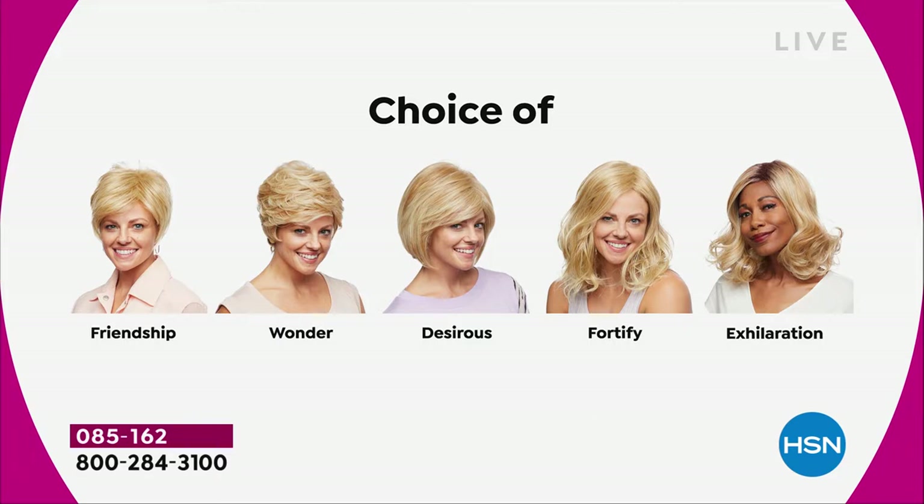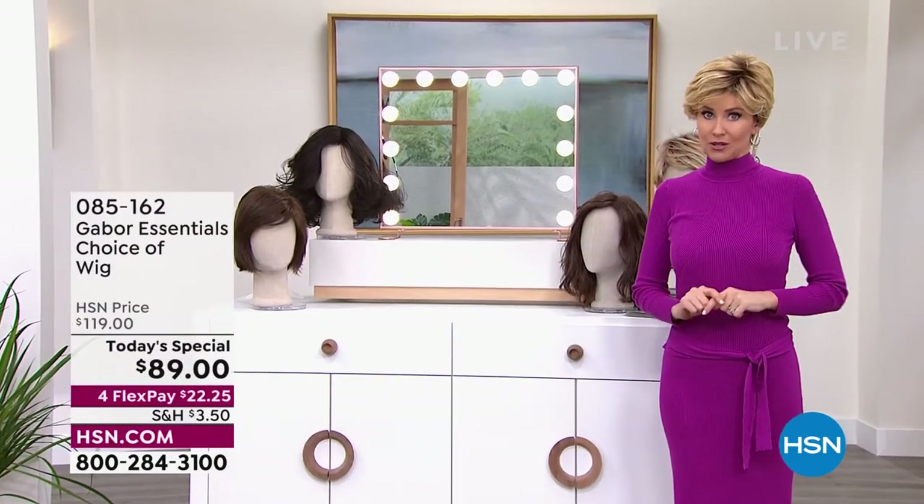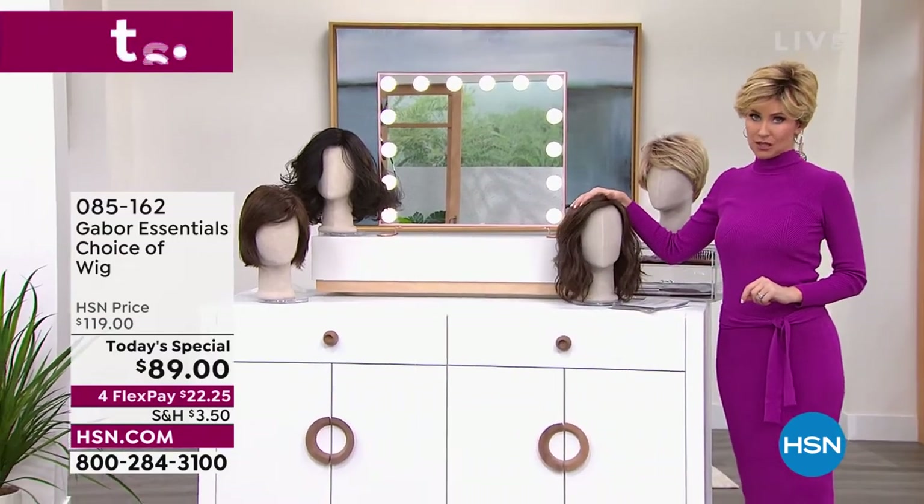The Friendship was the first one we showed. We're on the Wonder right now. The Desirous is that really cute little razor cut bob — wait until you see it. We're going to move on to the most popular of the hour — the Fortify. I knew it was going to be the most popular. It's midnight here on the East Coast, and that Fortify will definitely be the first to go. Last time we offered a Gabor Today's Special, we sold out early of the most popular style.